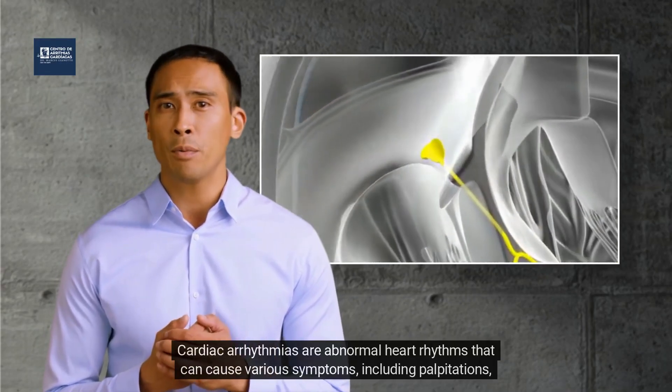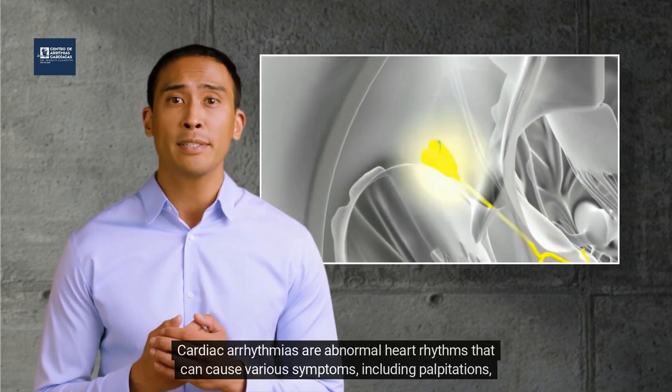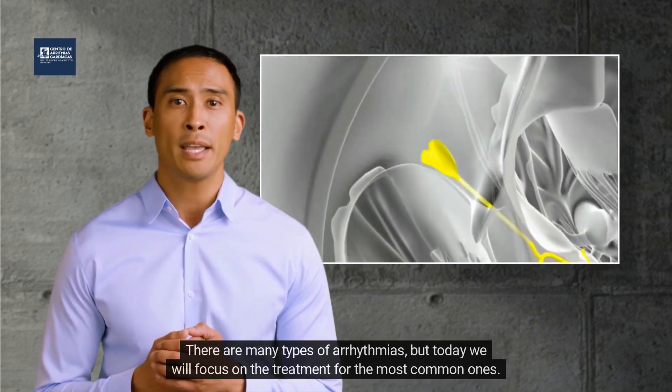Cardiac arrhythmias are abnormal heart rhythms that can cause various symptoms, including palpitations, dizziness, and fatigue. There are many types of arrhythmias, but today we will focus on the treatment for the most common ones.